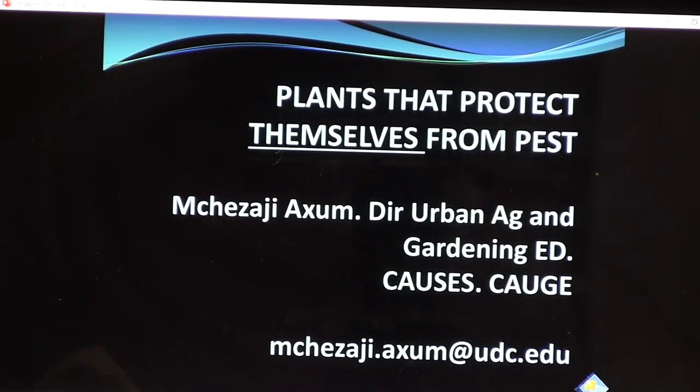Good morning. This is M.J. Zaji Axon, Director of Urban Ag and Gardening Education at the University of the District of Columbia.